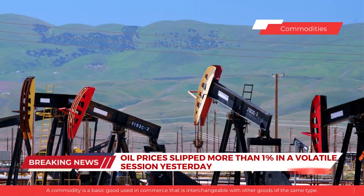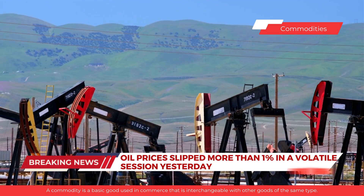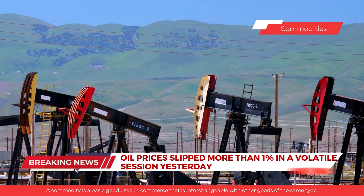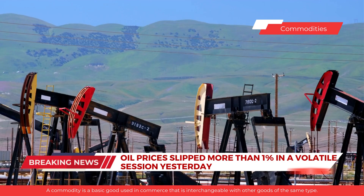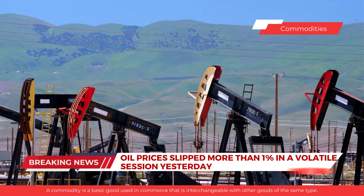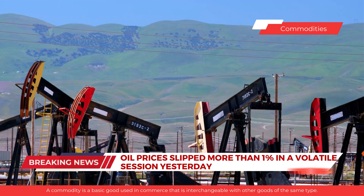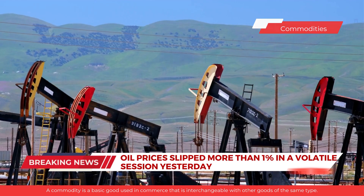Now let's move over to commodities. Oil prices slipped more than 1% in a volatile session yesterday as persistent concerns about global economic growth outweighed supply curbs and prompted traders to take profit on their previous day's gains. Demand for oil is decreasing as a stronger US dollar makes dollar-denominated commodities more expensive for holders of other currencies.